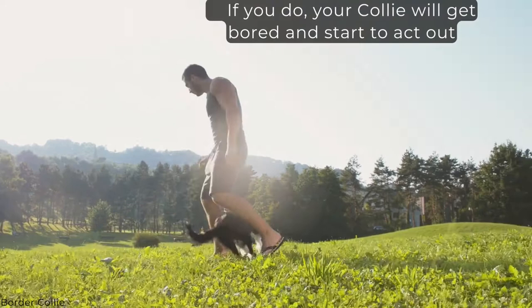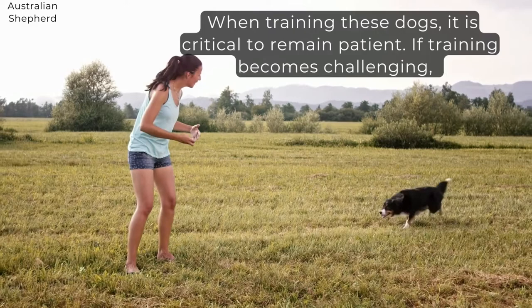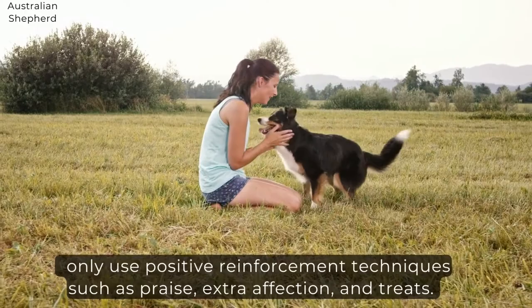When training these dogs, it is critical to remain patient. If training becomes challenging, only use positive reinforcement techniques such as praise, extra affection, and treats. But keep it light on the treats to avoid an overweight dog.